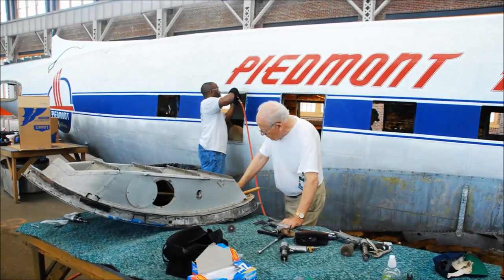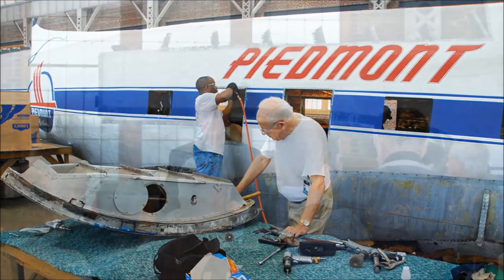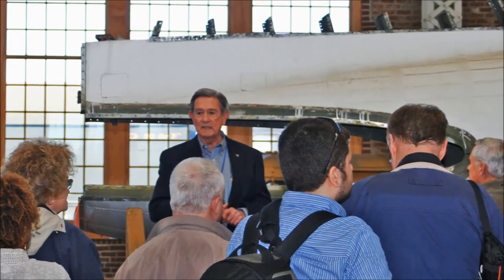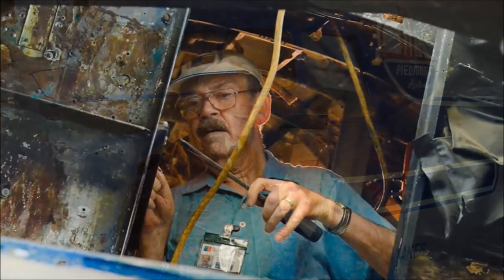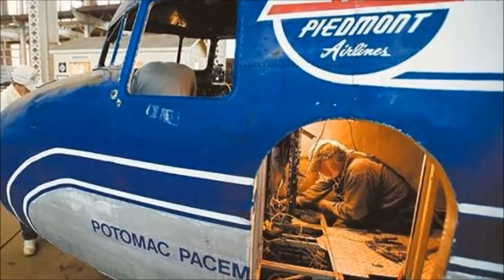It was April of 2010 that restoration work truly began. Former Piedmont Airlines officials Bob Reed, Howard Miller, and stewardess Carol Dobbins Fair all pushed hard for the restoration and worked to garner attention to the project and to bring in volunteers, many of them former Piedmont employees, to perform the work. Students at Guilford Technical Community College's aviation program aided in the restoration as well.